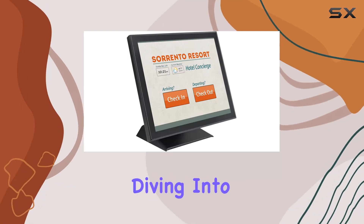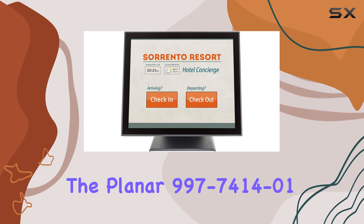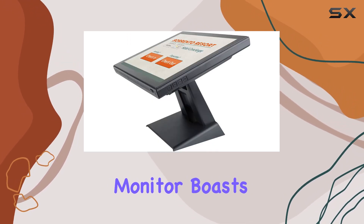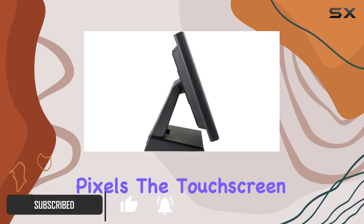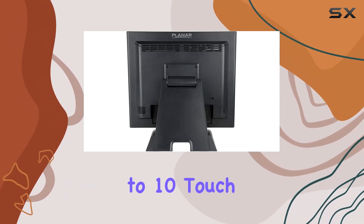Today we're diving into the Planar 17-inch touchscreen monitor. This monitor boasts a 17-inch diagonal view, offering a crisp resolution of 1280 by 1024 pixels. The touchscreen uses projected capacitive technology and supports up to 10 touch points, making it ideal for various interactive uses.